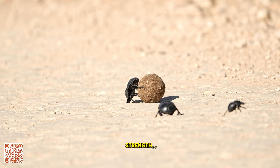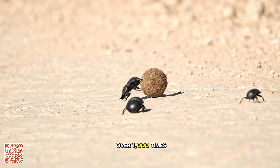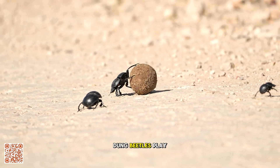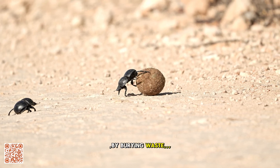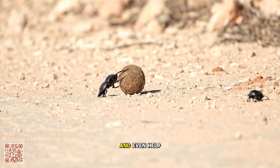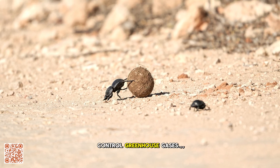Beyond their impressive strength — they can move over 1,000 times their own weight — dung beetles play a crucial role in ecosystems. By burying waste, they reduce parasites, fertilise soil, and even help control greenhouse gases.